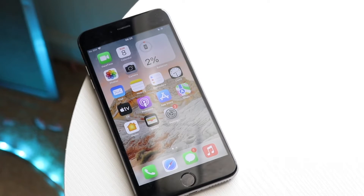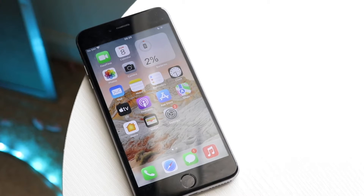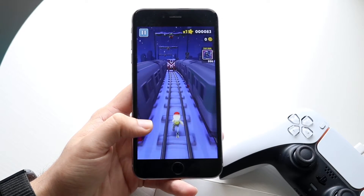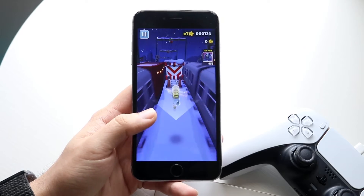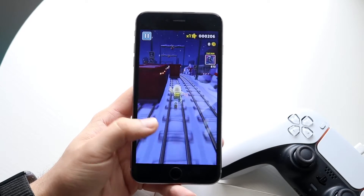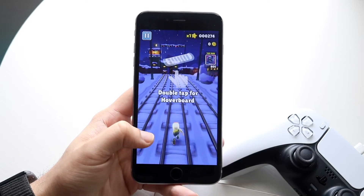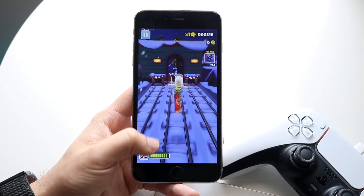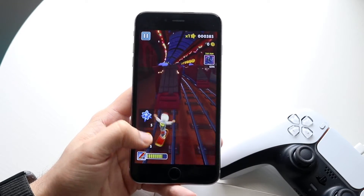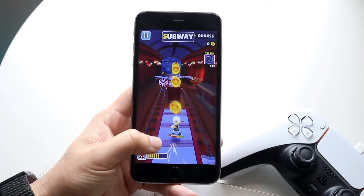On the front we have a 5.5-inch Retina IPS panel with a 1080p display. I've said for many years that this panel is not bad at all. Apple is still selling the iPhone SE 3 which has a lower resolution, and the iPhone 11 had a lower resolution screen and Apple only stopped selling that four or five months ago. We do have pretty thick bezels on the top and bottom, which does age the phone a bit.